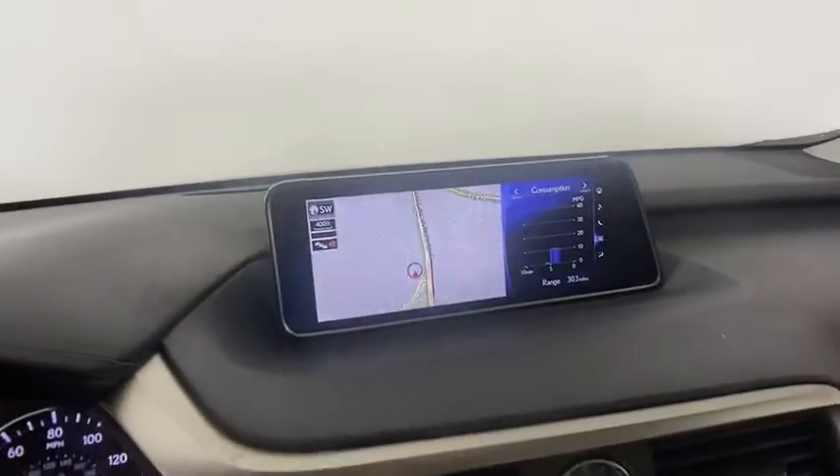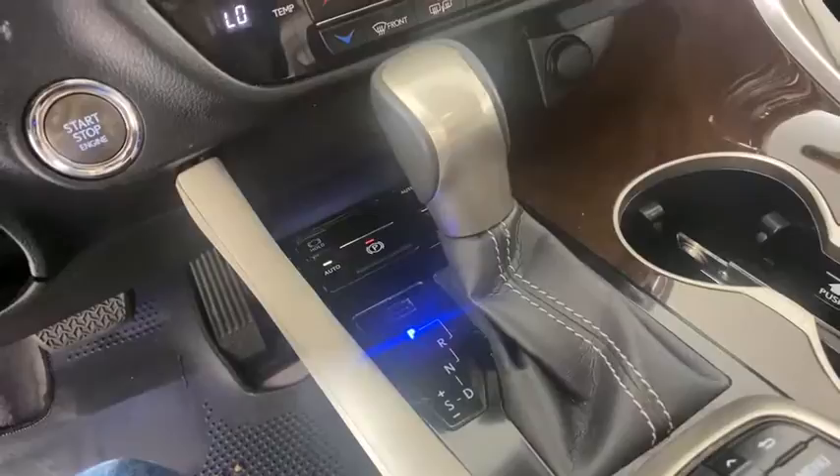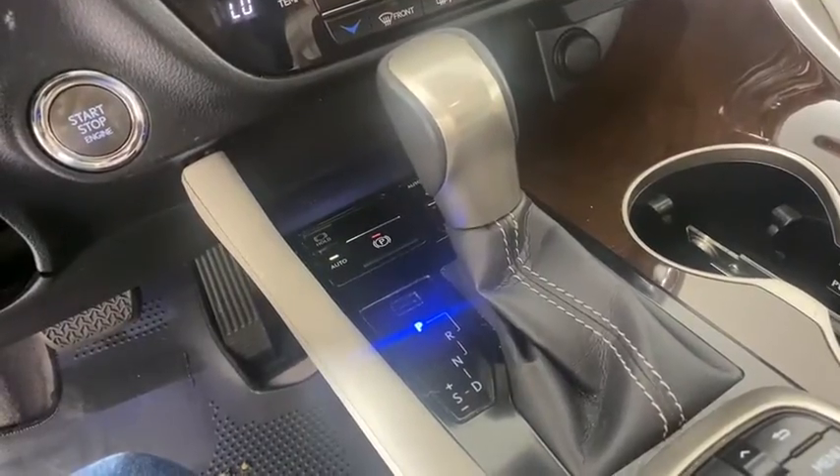Bluetooth, leather-wrapped steering wheel, power steering, adjustable steering wheel, auto-dimming rear-view mirror, cruise control, floor mats, aluminum wheels, four-wheel disc brakes.